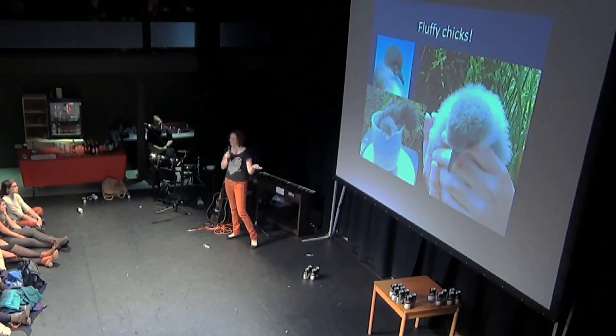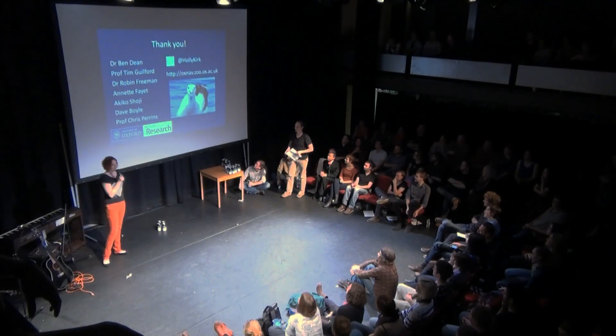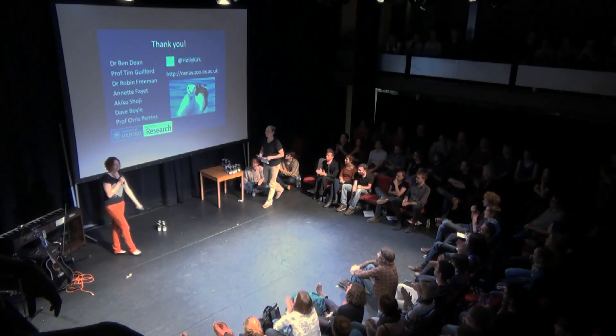And also, this is the reason I study shearwaters - because they have really cute chicks. That's it. Thanks very much.